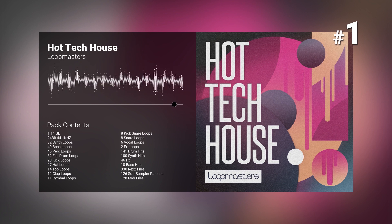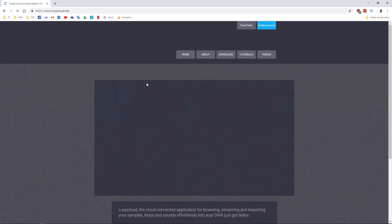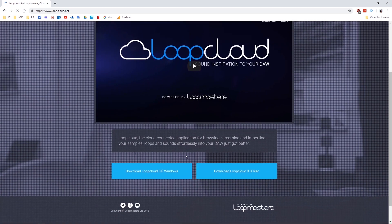Head over to loopmasters.com today to get all of these sample packs and more. Also, don't forget to check out the LoopCloud application, which helps make finding and managing samples inspirational. You can download it for free today at loopcloud.net.